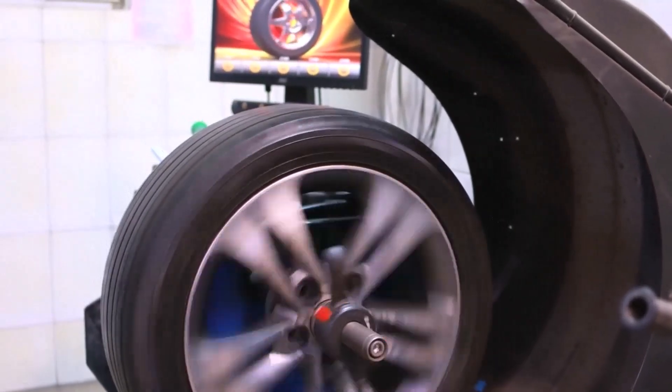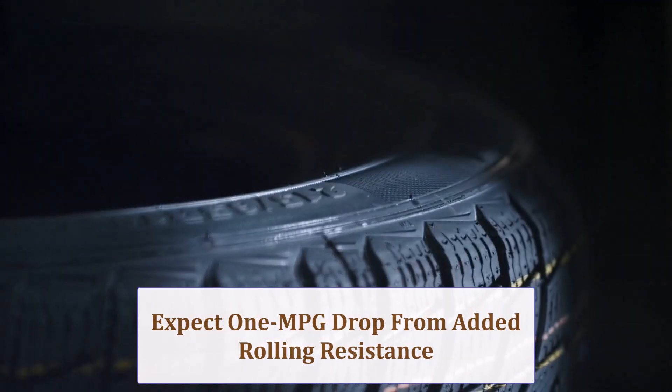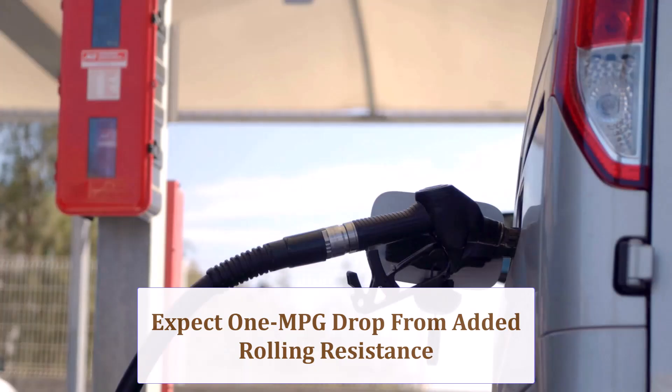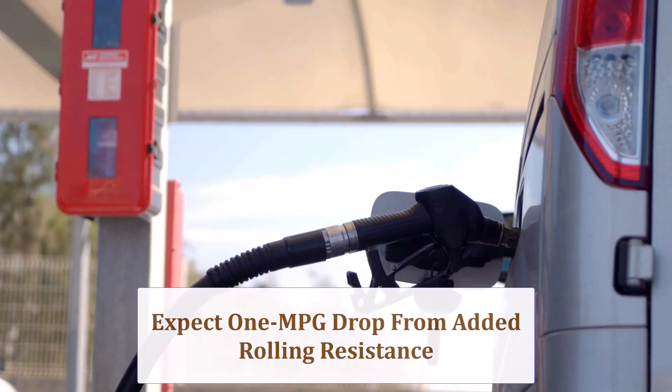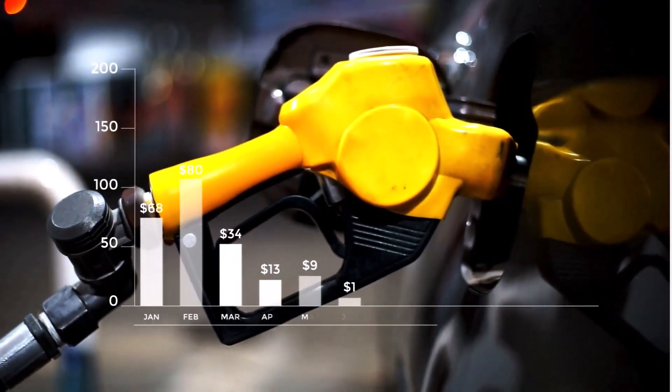Extra tread width and rotational mass add rolling resistance, so expect around 1 mpg decline in mixed driving. Highway revs drop slightly, but added frontal rubber offsets gains, leaving overall fuel figures fractionally lower rather than dramatically worse.